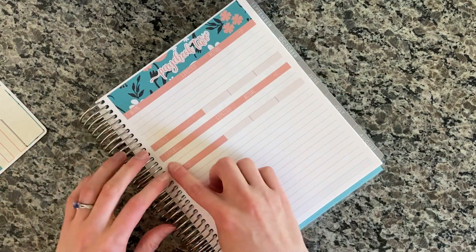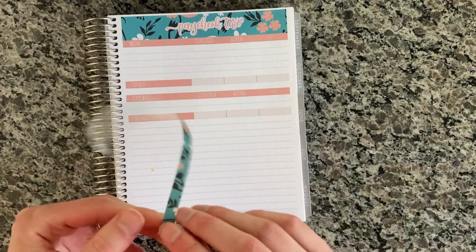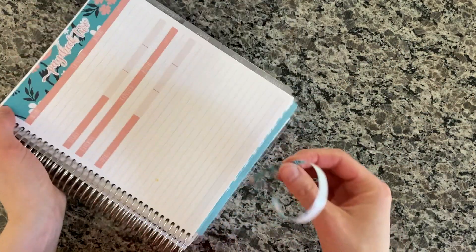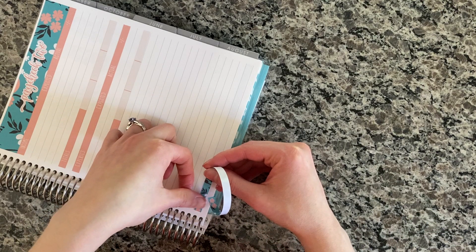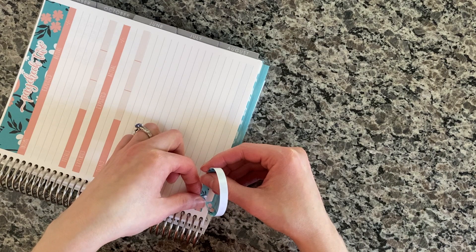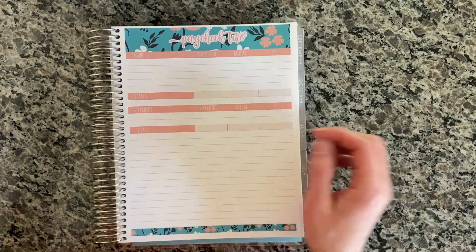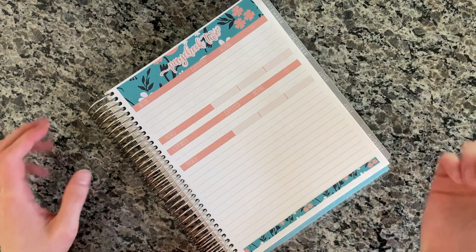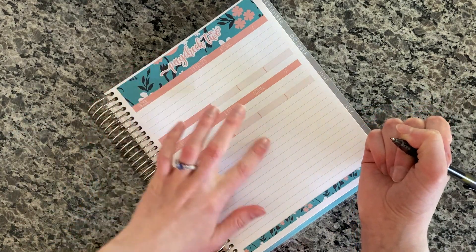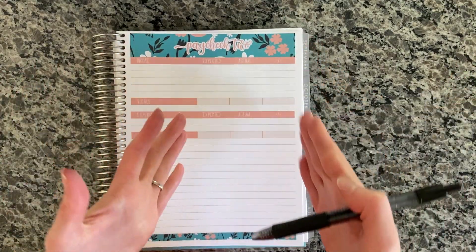I'm putting down the total strip, and then I always like putting a little decorative washi strip down at the bottom — it just kind of ties the page together and finishes it off since I don't need to use the rest of this page. Now I'm going to fill in the income and the expenses area, and then we'll put in the amounts.